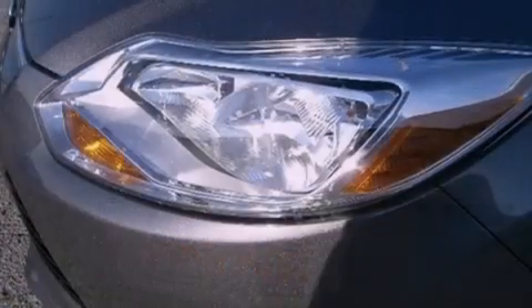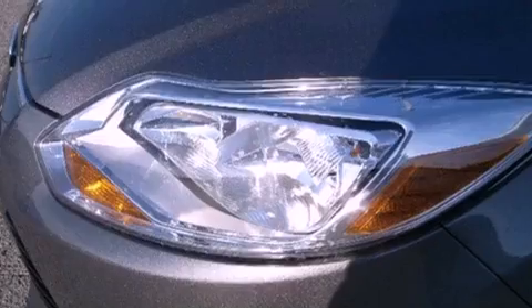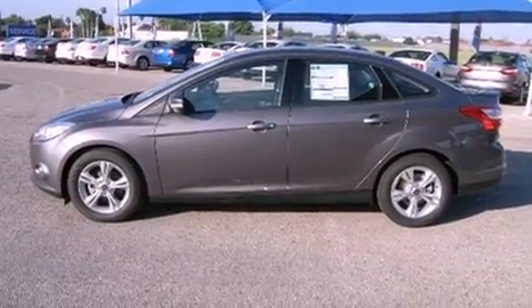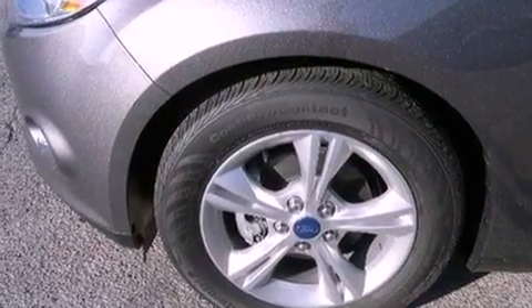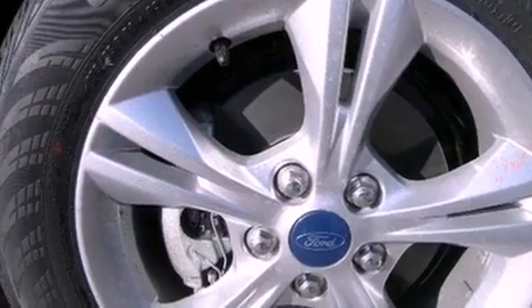Its top features include air conditioning, full power accessories, a rear window defroster, tinted glass, a low tire pressure indicator, traction control and stability control systems, dusk sensing headlights, an anti-lock braking system, external temperature display, and fog lamps.